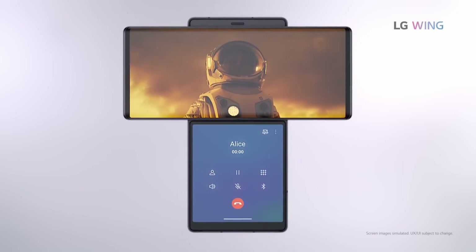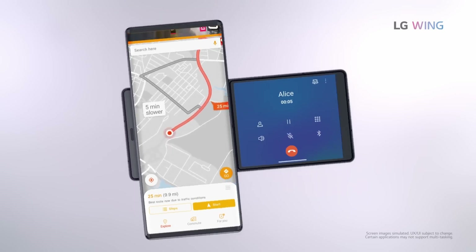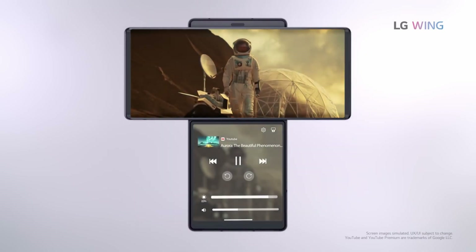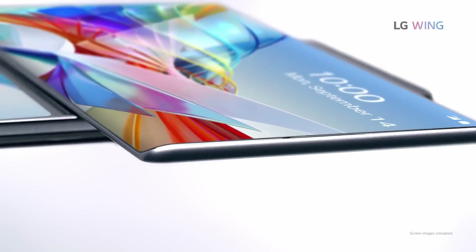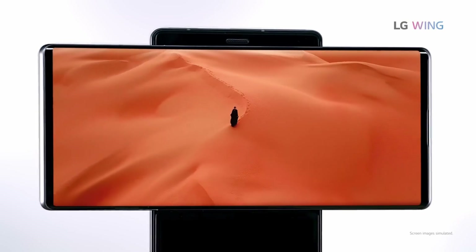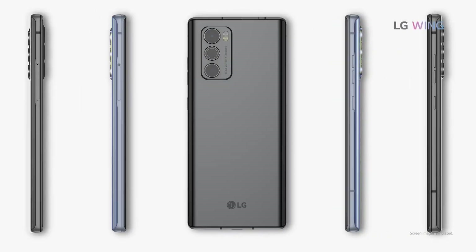Companies often file speculative patents to secure their innovations against competitors, but LG's focus on rollable technology is particularly exciting. The brand had built a reputation for bold designs, including the LG Wing, which featured two stacked screens, with the top layer swiveling horizontally to create a T-shaped profile.